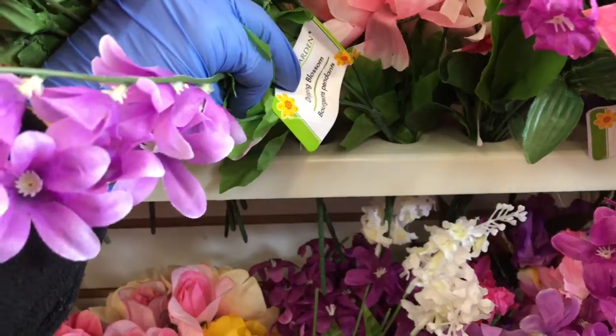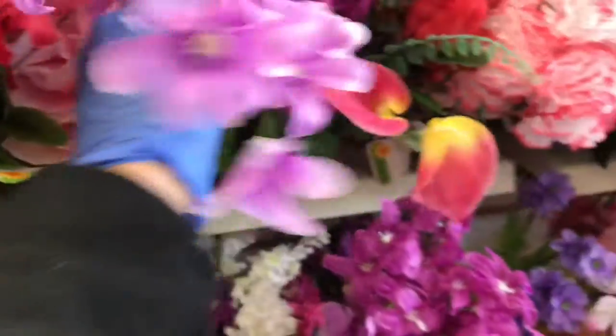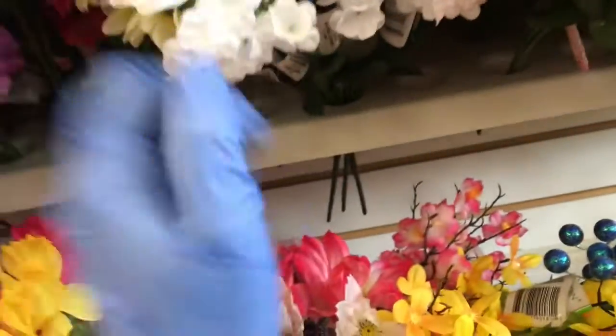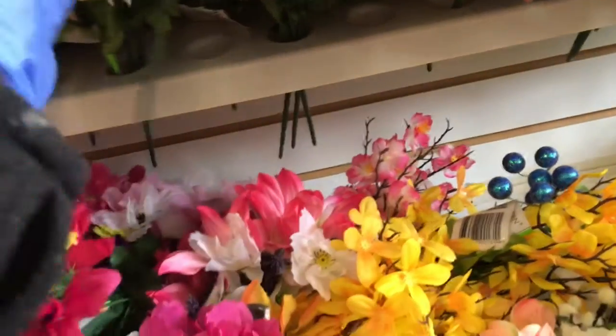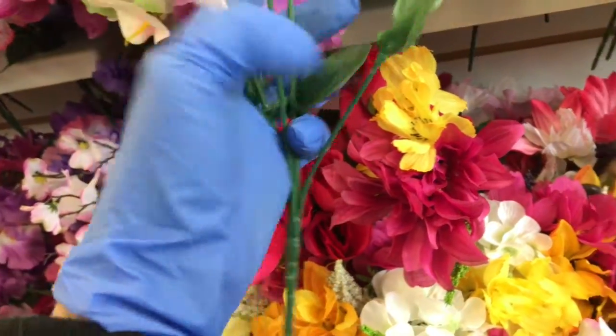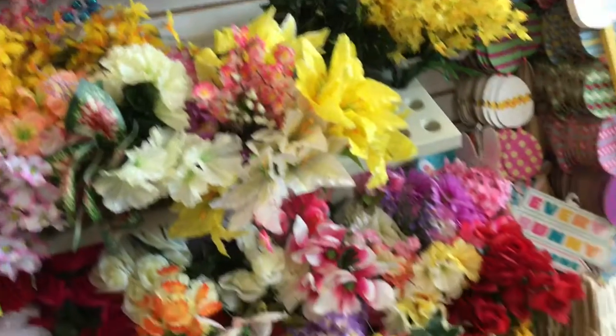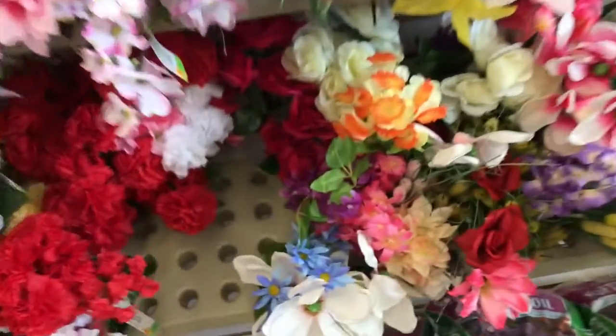Okay, so these are dripping blossoms. Oh, look at these — they look like baby's breath. I think I'm going to grab some. Yes, that's baby's breath. And they have some wildflowers and they have some magnolias.